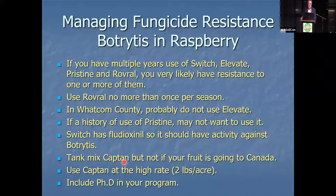Tank mix with Captan. Captan has multi-site use. All these other fungicides except PhD have one site of action, which means it requires one mutation for the fungi to develop resistance. Multi-site means it attacks the disease in multiple places, requiring the fungi to simultaneously mutate multiple times — making it much harder to develop resistance. So use Captan for resistance management. You can say the same thing for PhD. Use Captan at the high rate — two pounds. If your fruit is going or may go to Canada, don't use Captan.